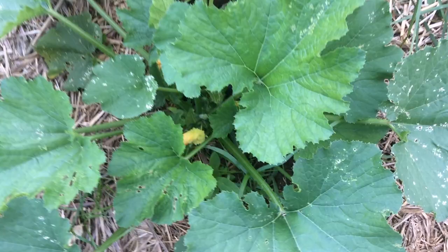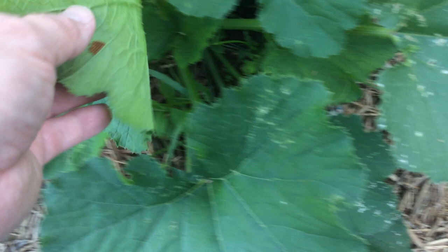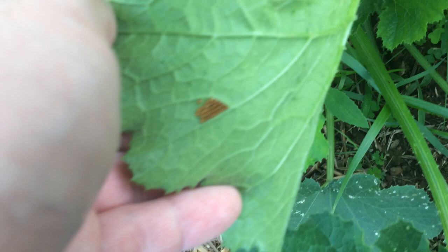Good morning! We are in the zucchini patch today. Look at that beauty — we shot a video here a week or two ago and it was an itty bitty teeny tiny zucchini, but it looks beautiful today. But that is not why we're here today. We're here because of that — yes, zoom in baby.